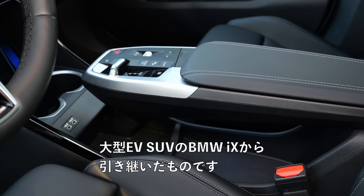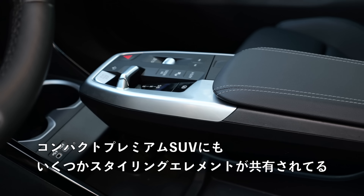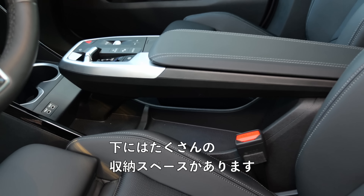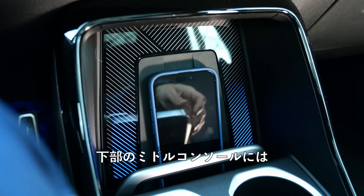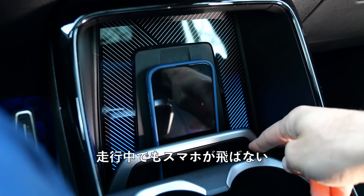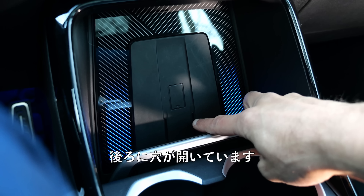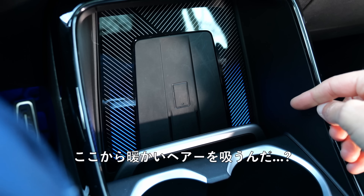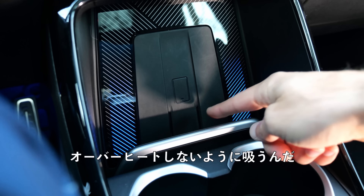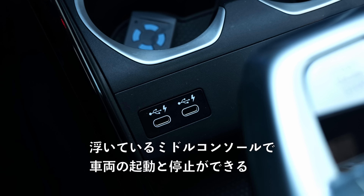The flying middle console is taken over from the BMW iX, the big EV SUV — some styling elements now in the compact premium SUV. It's also functional because there's a lot of storage space underneath. In the lower middle console there's a kind of seat belt for your smartphone, so it doesn't fly around while driving. Behind it are holes that suck away hot air from the inductive charging pad so the phone doesn't overheat. There are also cup holders, though not adaptive.